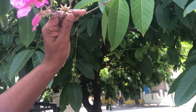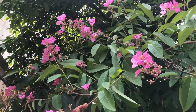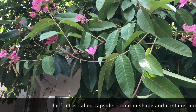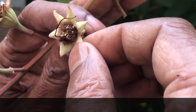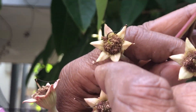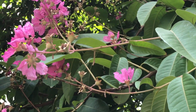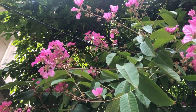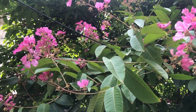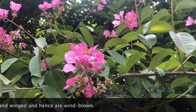The fruit is called a capsule, and the calyx portion looks like a star. It has a spike at the base. This fruit contains a lot of seeds which are very flat, thin, and winged — the seeds are winged, and that is why they are easily blown by the wind.